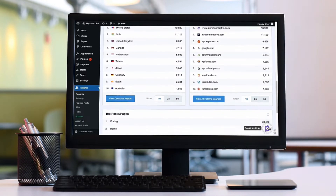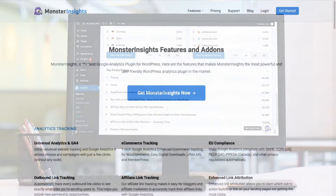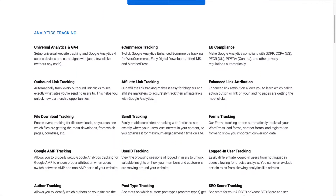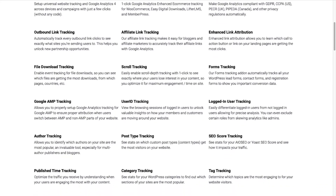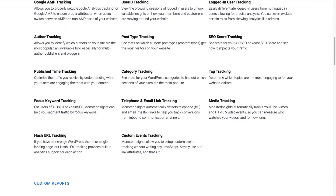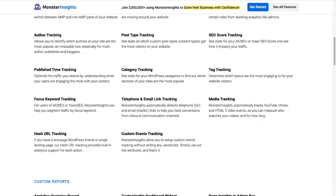With just a click of a button, you can set up sophisticated tracking features such as event tracking and e-commerce tracking. Plus, you can easily track forms, custom dimensions, outbound links, media, and lots of other things that Google Analytics does not track right out of the box.